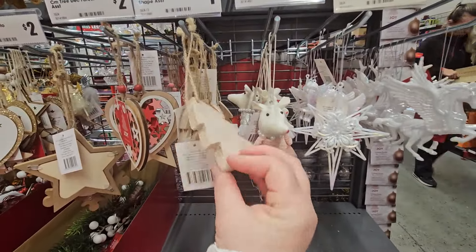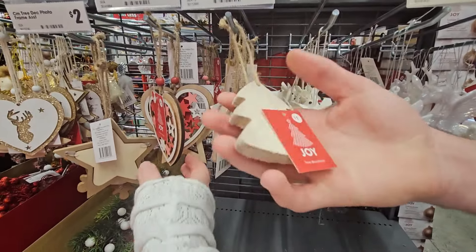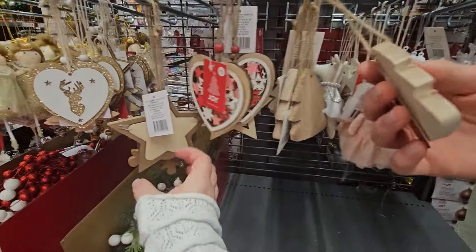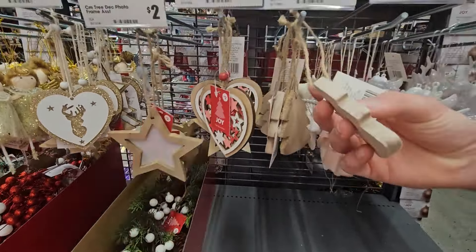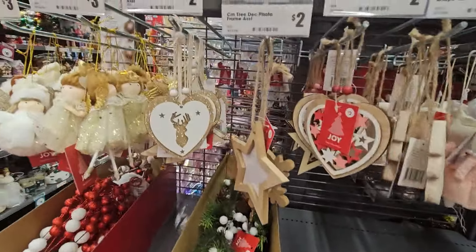Then we've got one for a dollar — that's good, isn't it? Little trees and two dollars for the little heart decoration. Two dollars for that one. I tried making a joke that this was a dollar. Hilarious.